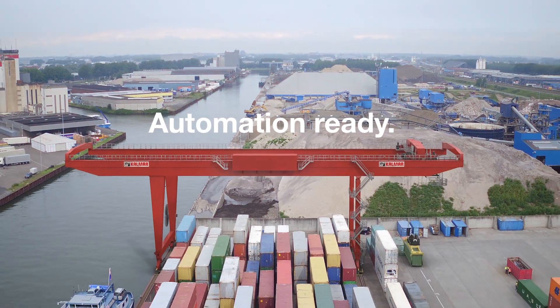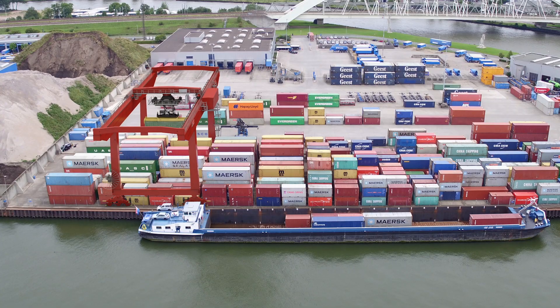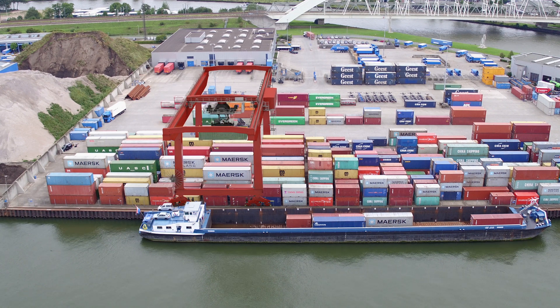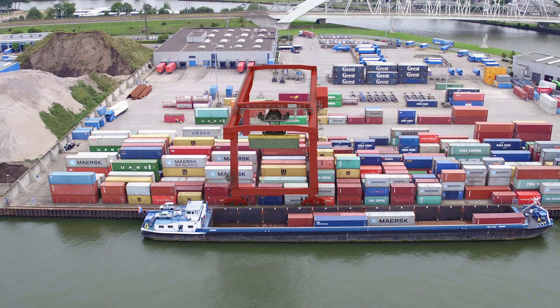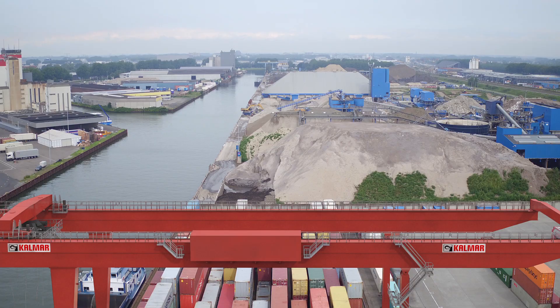All Calmar RMGs are automation ready and can form part of an end-to-end solution for your operations. The investment you make today in a new Calmar RMG is an investment made in the future of your business. Calmar RMGs — a smooth operator for your business.